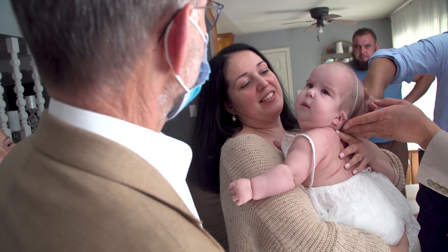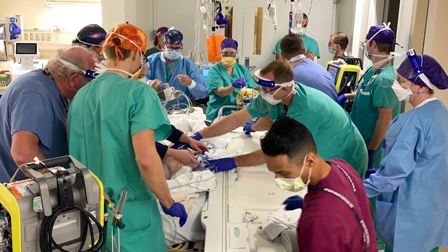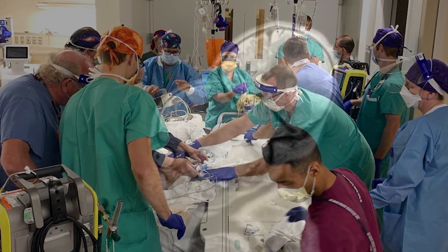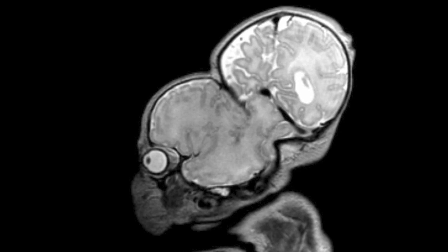Look how she's tracking you. The surgical team spends the next few months carefully tracking the twins' growth through MRIs and CT scans. The twins share some bone, brain, soft tissue, veins, and blood vessels.